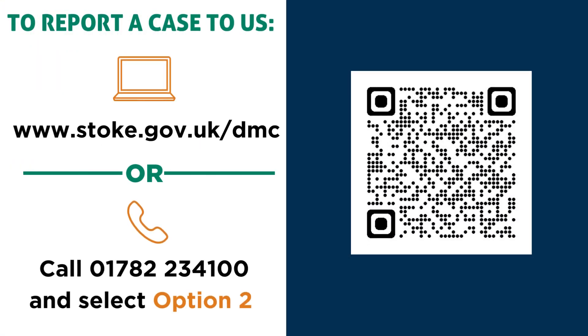To report a case to us, you can fill out our quick and easy online form by using the QR code on screen now, or by going to www.stoke.gov.uk.dmc. Alternatively, you can call 01782 234 100. We will investigate the issue and carry out relevant repairs.